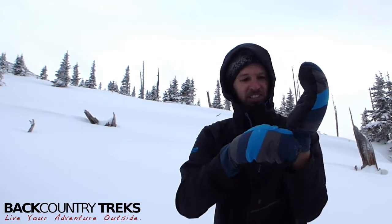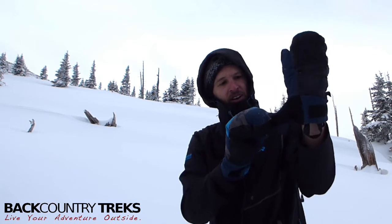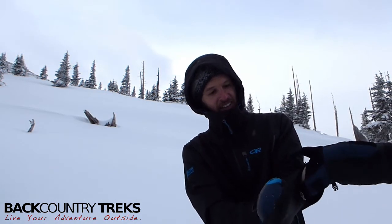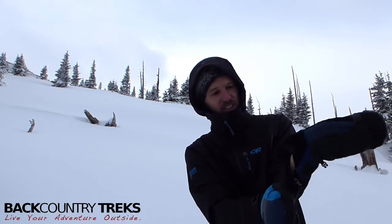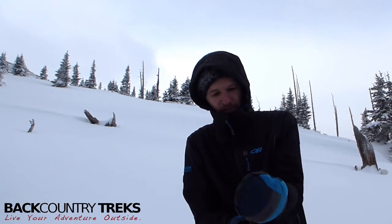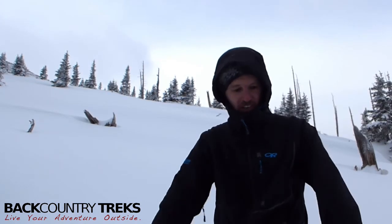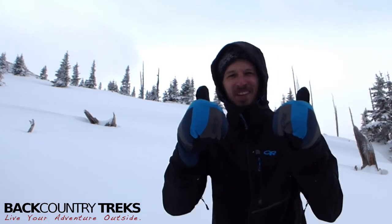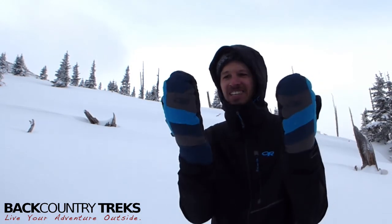These suckers cinch down, and I can get that off with my mitten on the other hand. It has a real nice stretch to it as well, so you can cinch that right up if you want and throw your cuffs of the Trail Breaker jacket — also by OR — over it. Love these mittens. I'm Justin Lucas Savage at Backcountry Treks. These are the Stormbound Mitts from Outdoor Research.